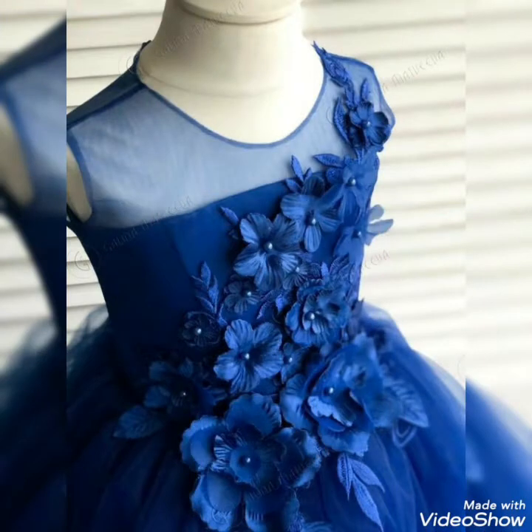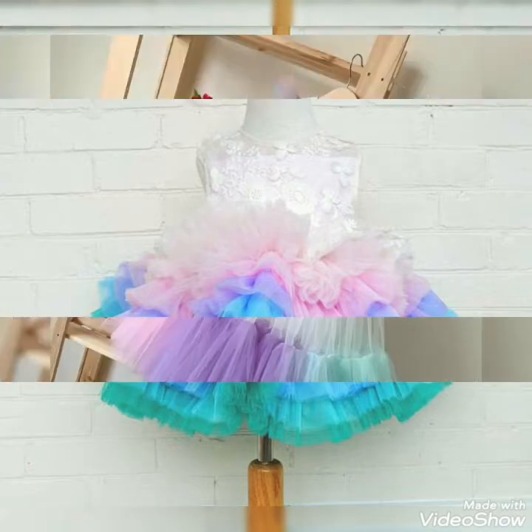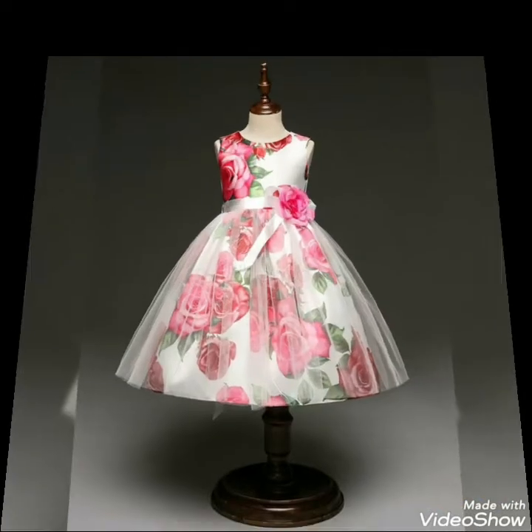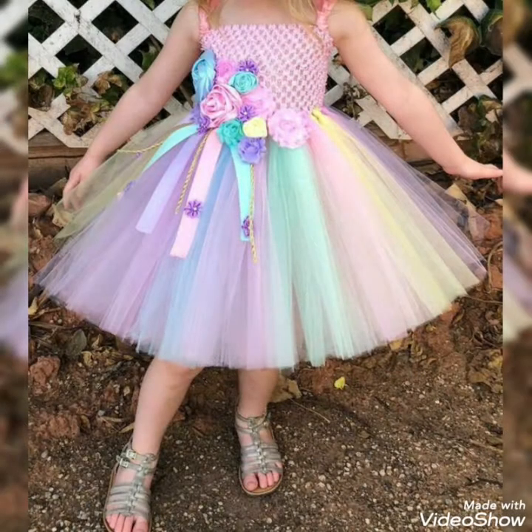In this video I bring some latest ideas of different unique fancy net frocks for baby girls. These ideas can be created at home by parents so their girls can wear these frocks for different birthday parties, events, or dinners on special days — some new and unique ideas to celebrate with these sort of frocks.